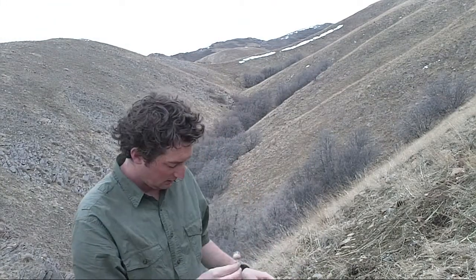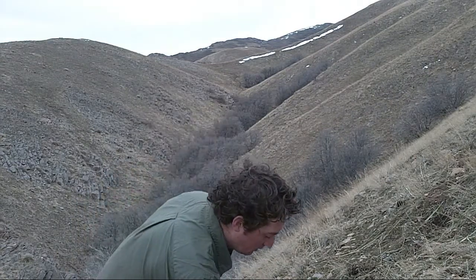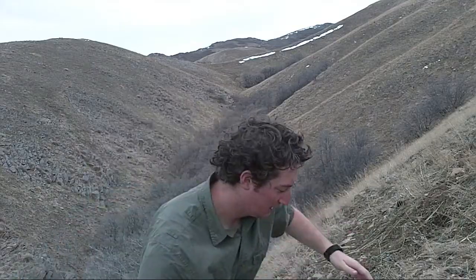They stick on my watch band. They don't stick on my shorts, but they do stick on my socks. So these burrs stick to just about anything.